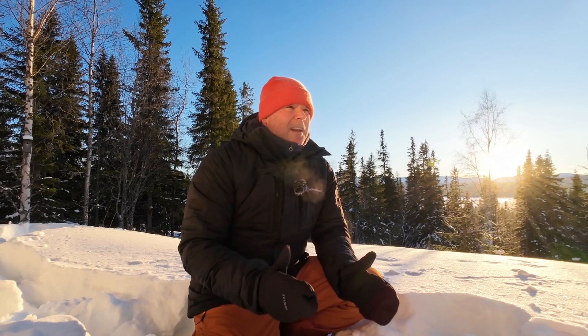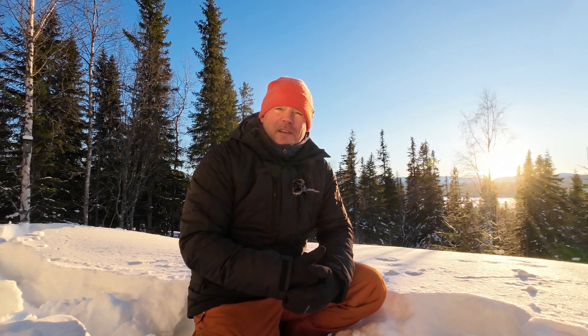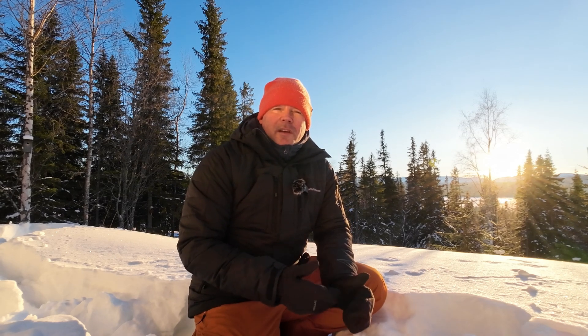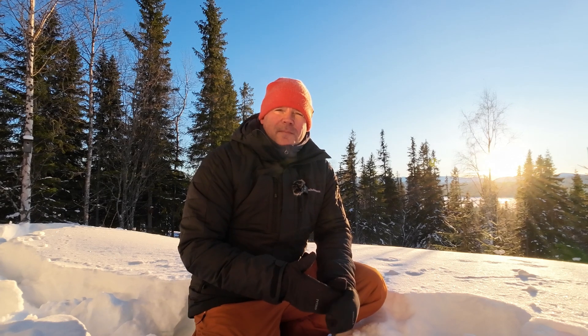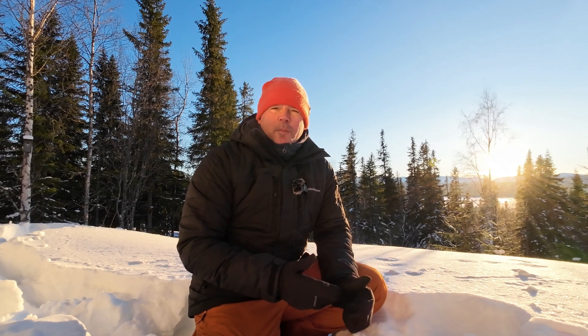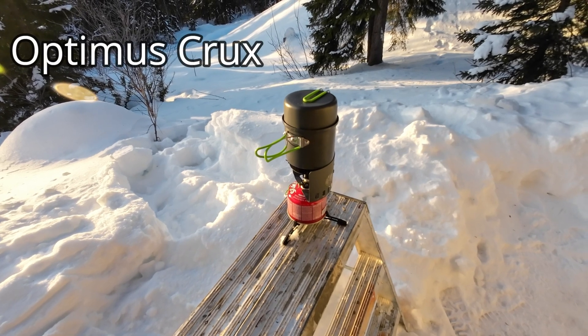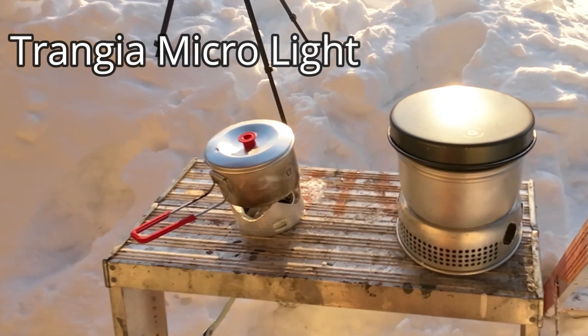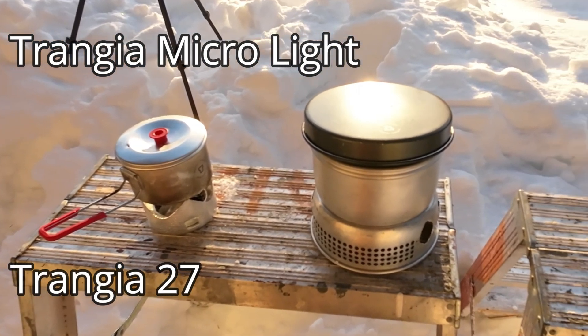I want to test what kind of camp stove to bring out in this kind of weather when it's this cold — what is the most efficient fuel and what kind of camp stove is most efficient. I'm trying out my Optimus Crux with a heat exchanger on the pot. I'm also using my Tranga MicroLite and a Tranga 27.